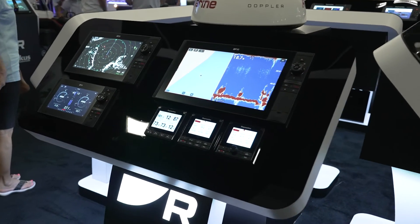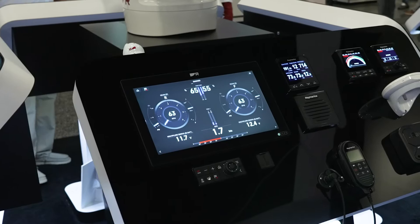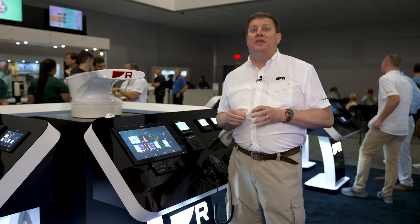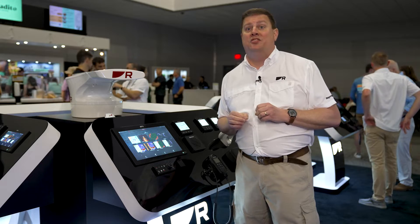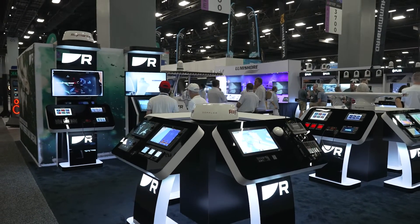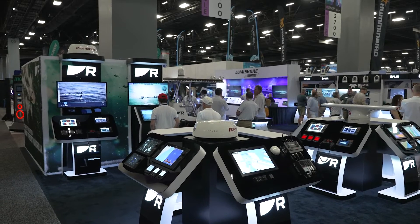We have the Axiom 2 Pro RVM and the Axiom 2 XL. One of the really cool things about them is we've gone to six-core processors, which is an upgrade from four-core processors in the previous product. You're going to see a huge improvement in speed and performance.